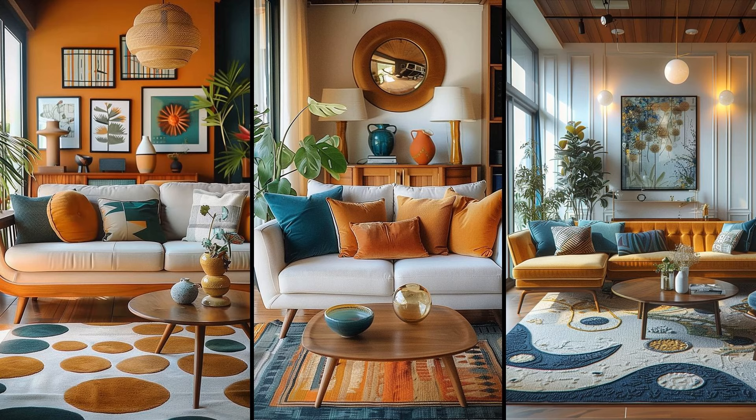Mixed wood tones inject warmth into a mid-century modern living room. Think walnut coffee tables and oak sideboards, paired with vibrant cushions in teal, mustard, and burnt orange. This combination balances sleek lines and bold hues beautifully. However, avoid clashing colors — choose complementary shades that are bold yet cohesive. One vivid piece draws attention; overdoing it creates chaos.